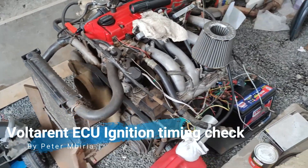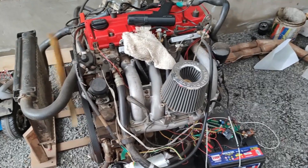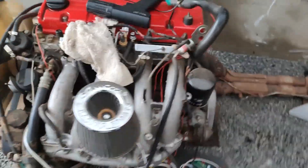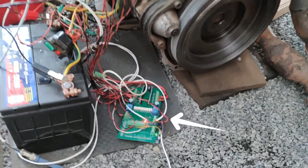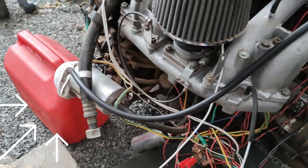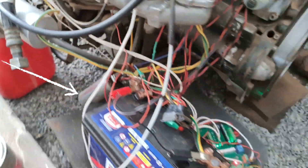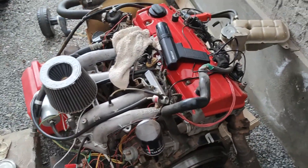Hello guys, Pitambiria here. This is the M102 engine that I rebuilt a while back. It is running on a custom Votarent ECU, you can see right there. You can see the fuel can, which is now my fuel tank — the fuel pump is down there — the battery and everything. It's running as it's supposed to be.